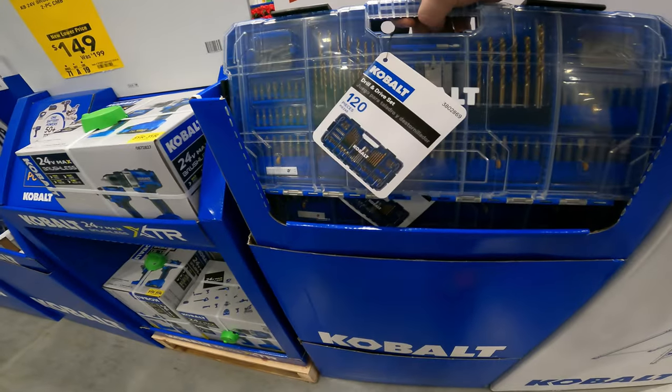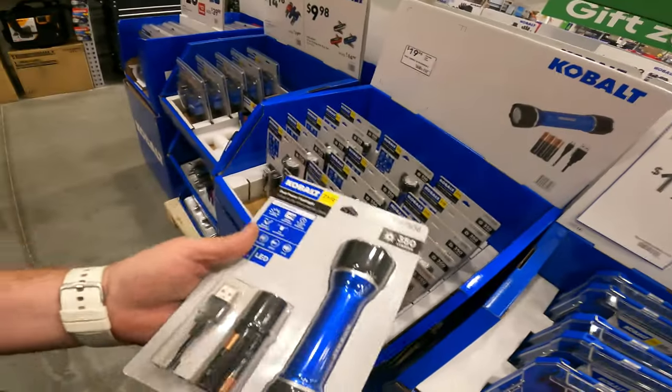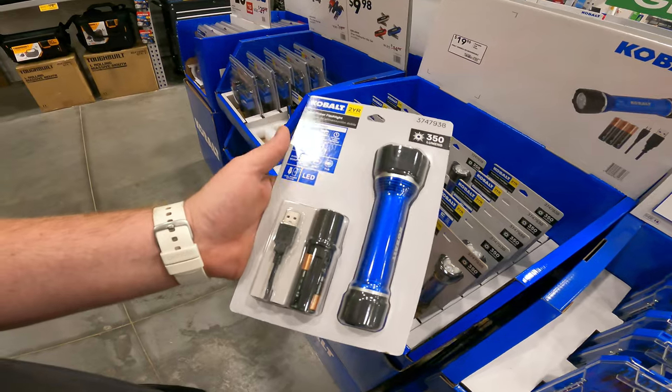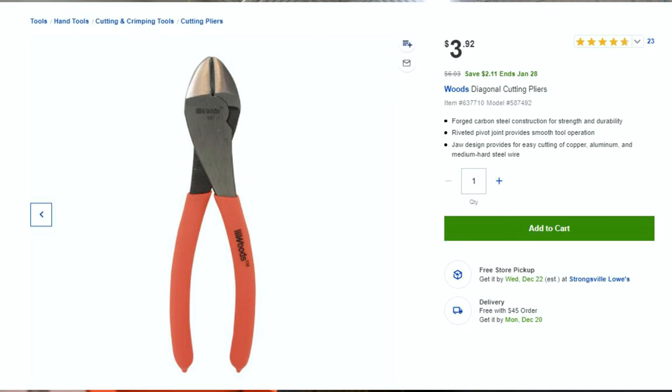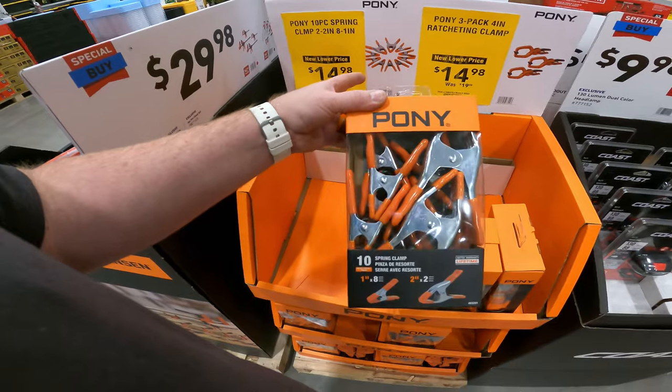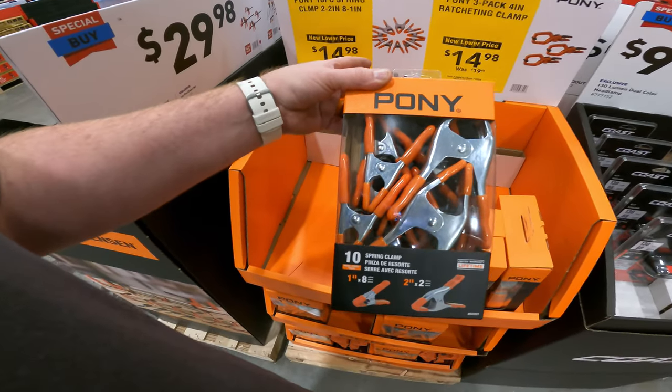$1,498 for the 120-piece drill and drive set from Cobalt — not too bad for $120. The 350-lumen rechargeable also comes with batteries. It is an online deal here, which I don't think I've ever really seen before. It's nowhere in any of my stores, but it's under $4. But the $10 for $15 of the Pony is just a better deal.